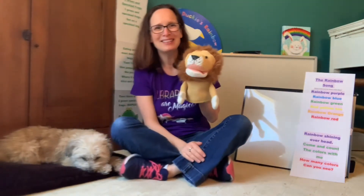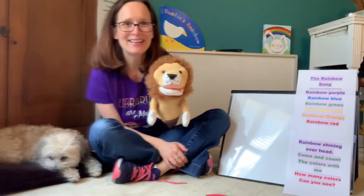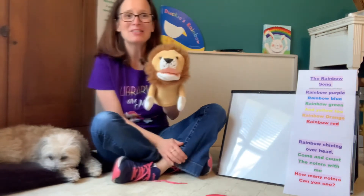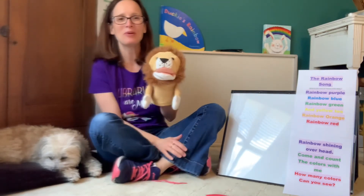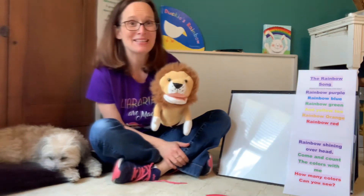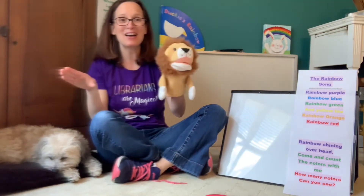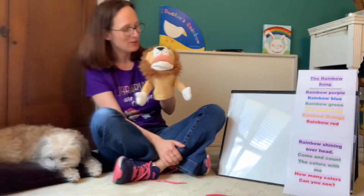Now that it's springtime, we might see lots of rainy days. That's okay, because rain helps the grass grow, and the leaves on the trees grow, and the flowers bloom. And after rain, sometimes we get to see a beautiful rainbow in the sky. How about we make our very own rainbow here at Storytime?